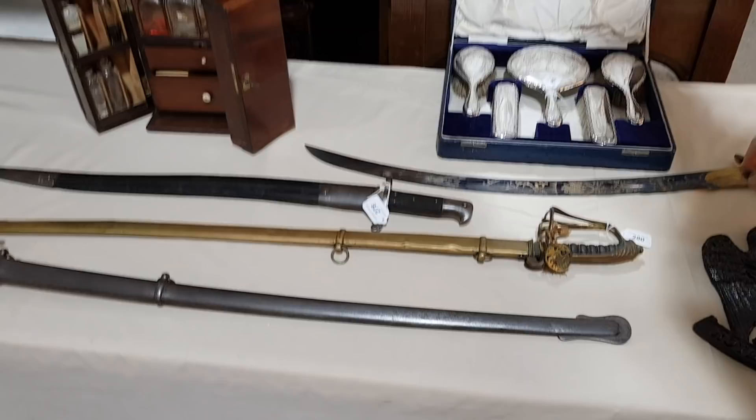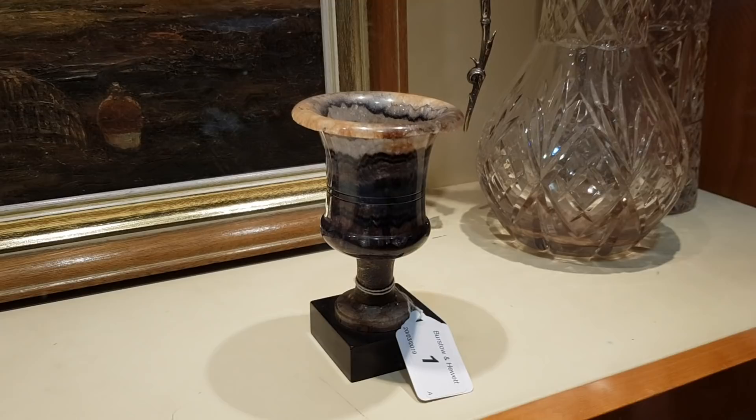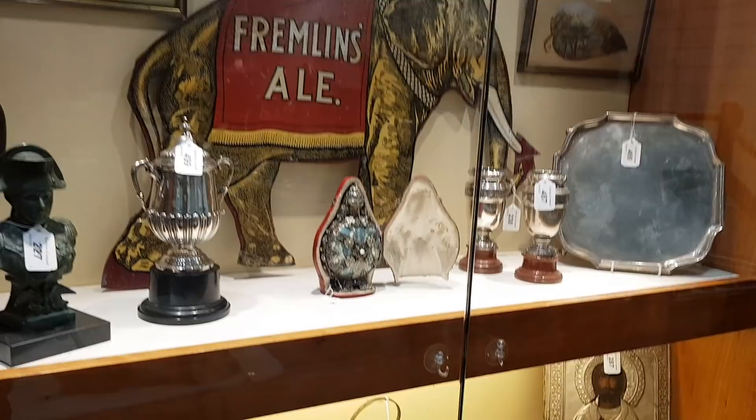There's a beautiful piece of Blue John here, which is interesting, and a Frienlens enamel sign which is a double-sided one. And there's a Jaeger-LeCoultre Atmos clock — rather nice, in good condition and working order.